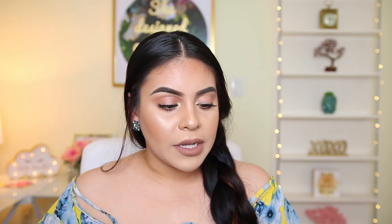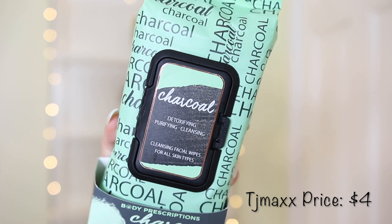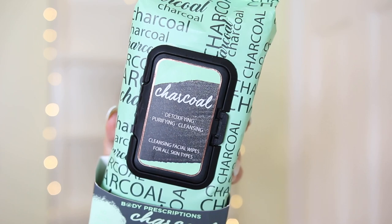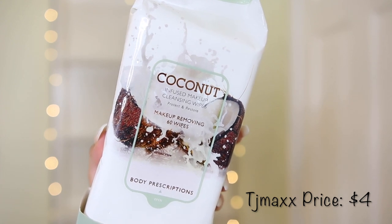Then I got two packs of wipes. I love different makeup remover wipes but usually don't like to spend a lot of money on them because big packs give you more for your money. First, the charcoal detoxifying purifying cleansing facial wipes — I love anything charcoal for the skin. These were only $3.99 and you get about 60 wipes. I also got the coconut infused makeup cleansing wipes — also $4 for 60 wipes. They had a ton of options but I was really intrigued by coconut and charcoal.